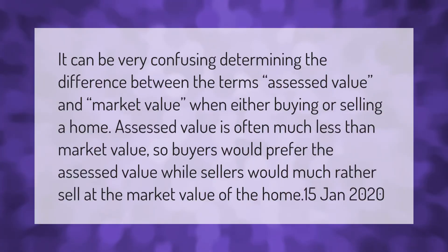It can be very confusing determining the difference between the terms assessed value and market value when either buying or selling a home. Assessed value is often much less than market value, so buyers would prefer the assessed value, while sellers would much rather sell at the market value of the home.